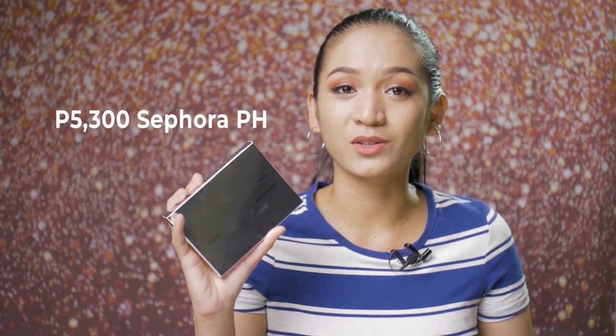This palette retails for 5,300 pesos at Sephora Philippines, and I believe it's around $80 in Sephora US. When it went on sale at 40% off, I got it for just 3,180 pesos. That's why it sold out so fast. They recently restocked but it sold out quickly again.